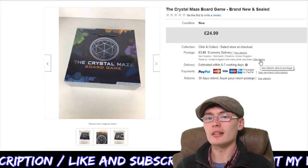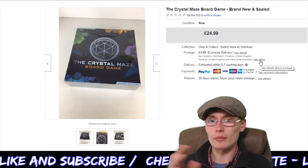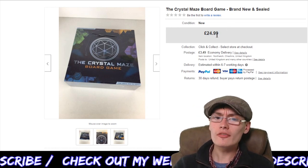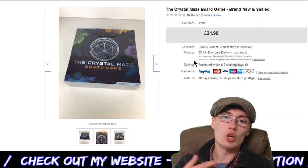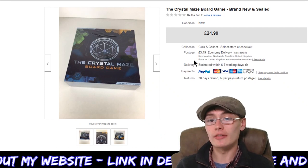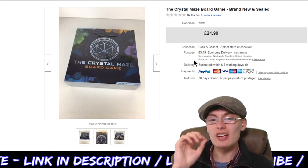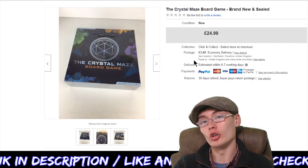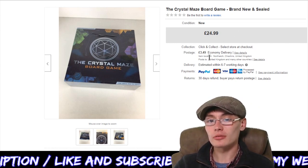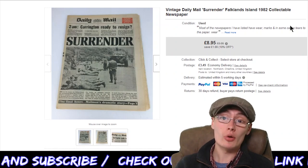Next, The Crystal Maze board game — brand new and sealed, though it did have a rip to the seal. £24.99 plus postage. Paid two quid for it. Even if you find a used one, you're probably going to be able to get £15 or so for it. If you're paying a quid or two, it's definitely worth picking up. Can't complain — £24.99 plus postage from two quid, and a nice quick sale.